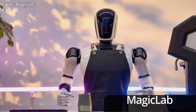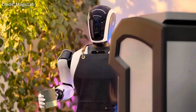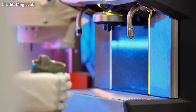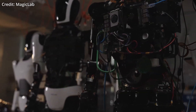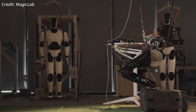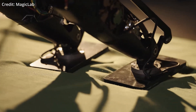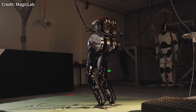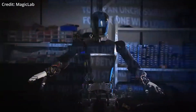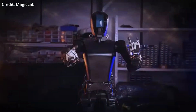Meanwhile, a startup launched last year named MagicLab has been revolutionizing humanoid robots by focusing on electrically powered designs. The company has developed advanced motor joints and actuators, enabling their robots to exhibit remarkable agility and balance. One standout feature is the robot's ability to perform somersaults, proving that electric robots can achieve dynamic movements without expensive hydraulic systems. MagicLab's joint motor design allows their robots to maintain stability during complex aerial maneuvers, proving that electric power doesn't compromise performance. This breakthrough is significant because electrically powered robots are generally less expensive to build and maintain.